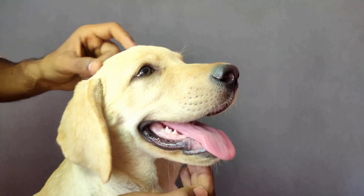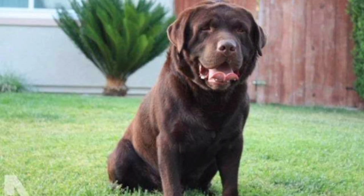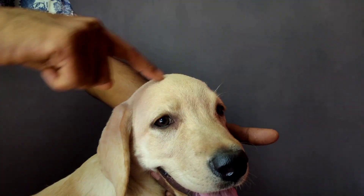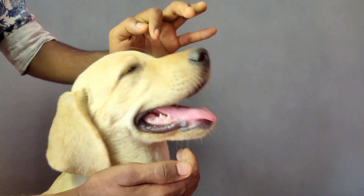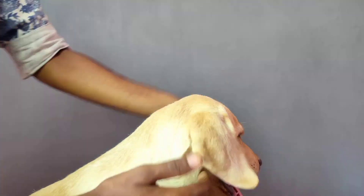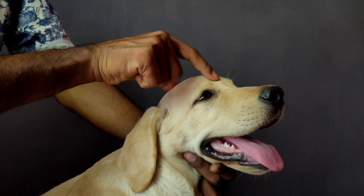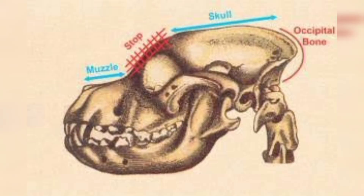The first one is the face. The face is very beautiful. As you can see in the video, the skull is a big, broad part. The head is a nice part, and we have a nose. The length of this nose is very nice. The nose is very small, and this one is a small stop.